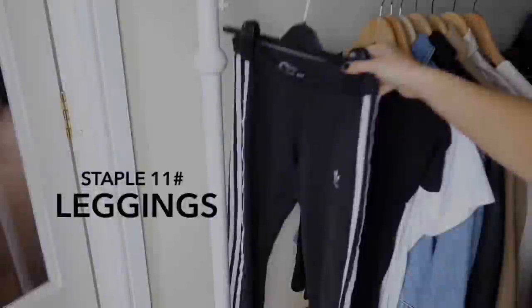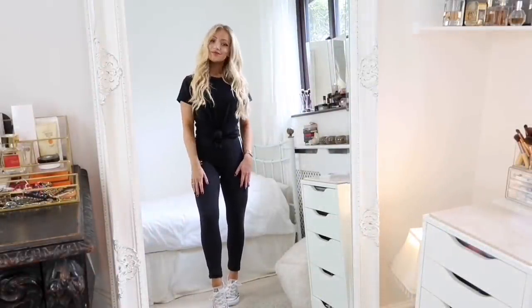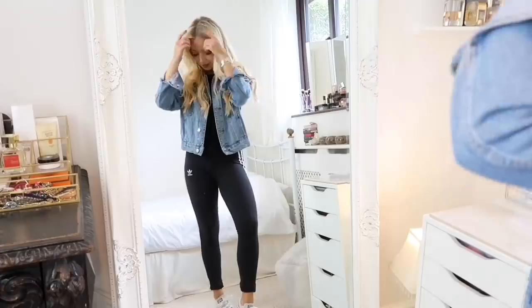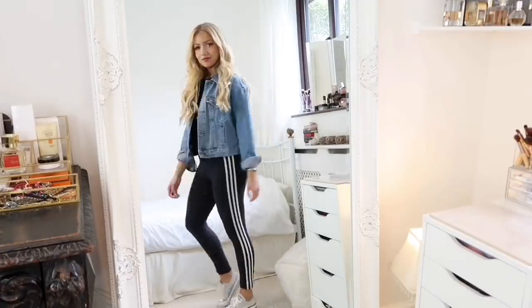Staple eleven is a pair of comfy leggings, which are perfect for lounging around the house or running out quickly to the shops. These are an Adidas pair, and I've gotten so much wear out of them. You can style them with your denim jacket too.